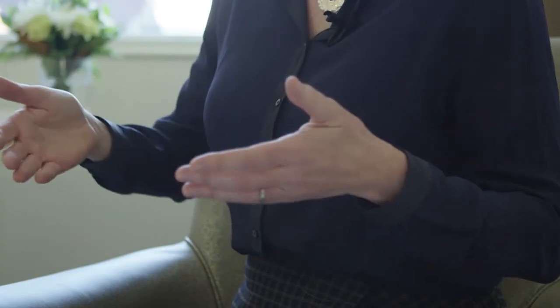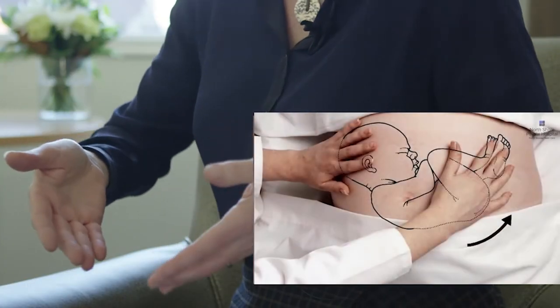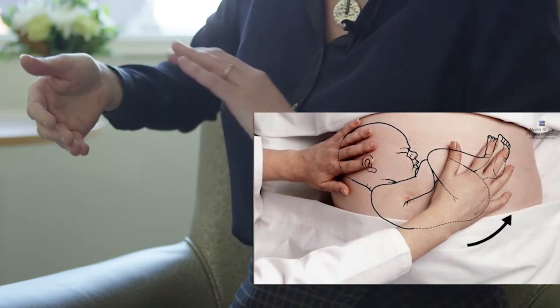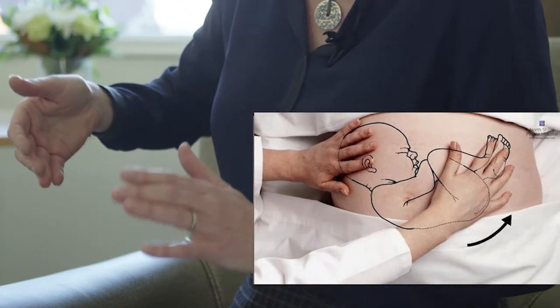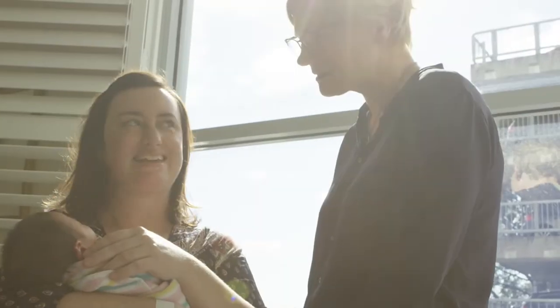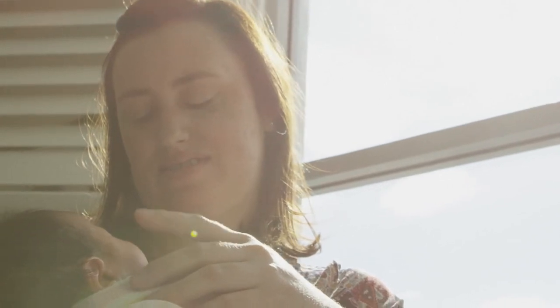When we turn the baby, we disengage the breech from the pelvis by lifting it up and then walk it around to the top. At the same time, we guide the head down into the pelvis. It can be that simple and that quick. Sometimes we have to fiddle with it a little to get it into the right position, but overall it usually only takes seconds to a few minutes. If the baby does turn head down, the woman can go on with much more confidence to plan for a normal vaginal delivery.